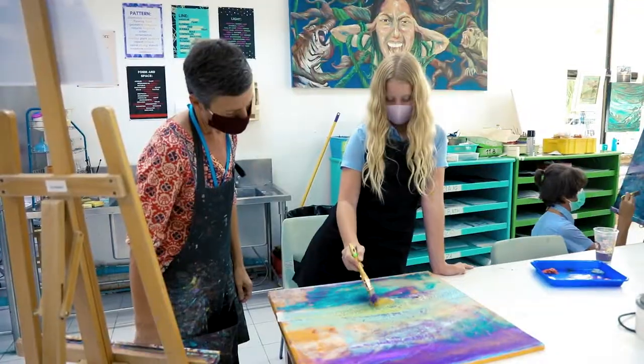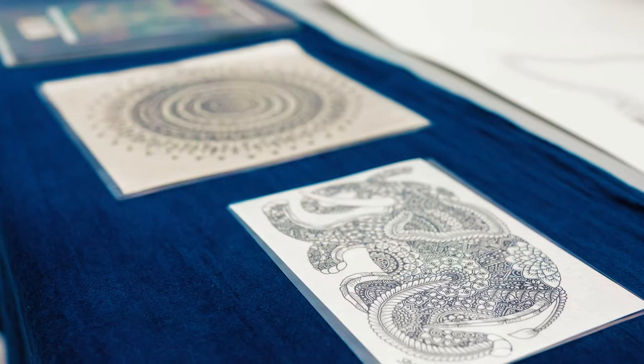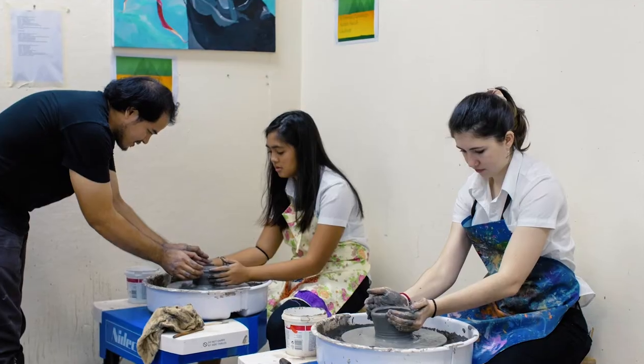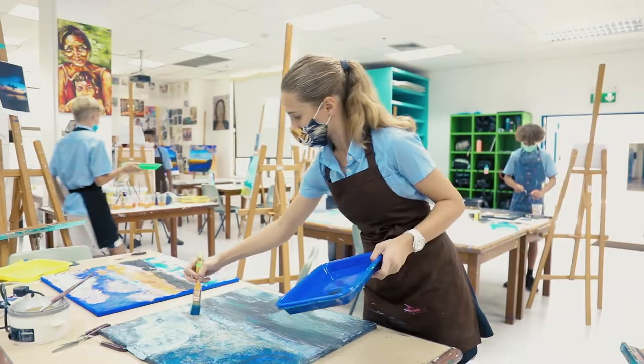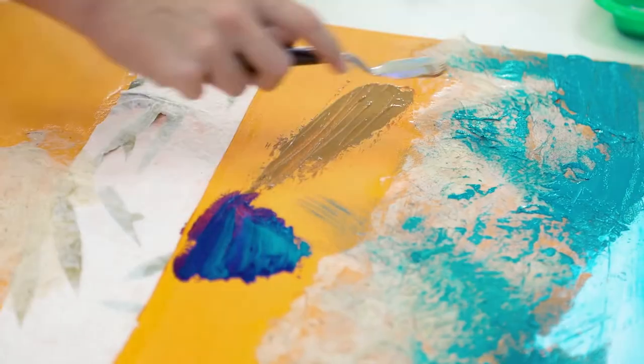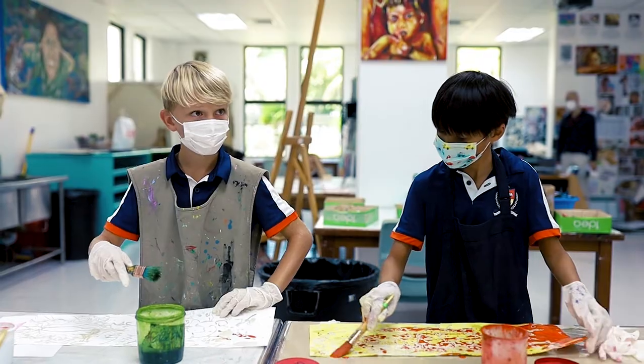Our Artists in Residence programme sees both local and international artists working directly with our students. These artists are always a great source of inspiration and knowledge. We've had professional potters, mixed media artists, watercolourists, oil painters and pen illustrators in our studio sharing their skills and passions.